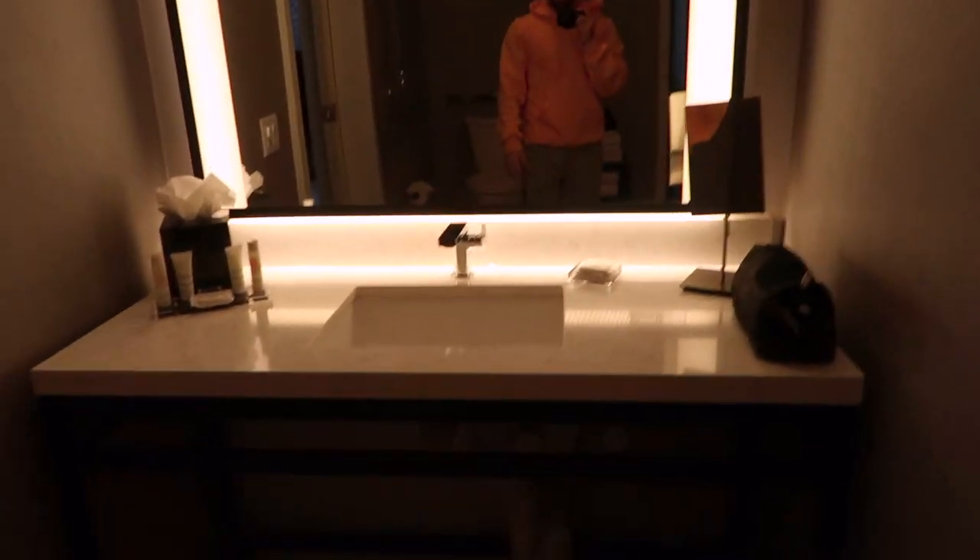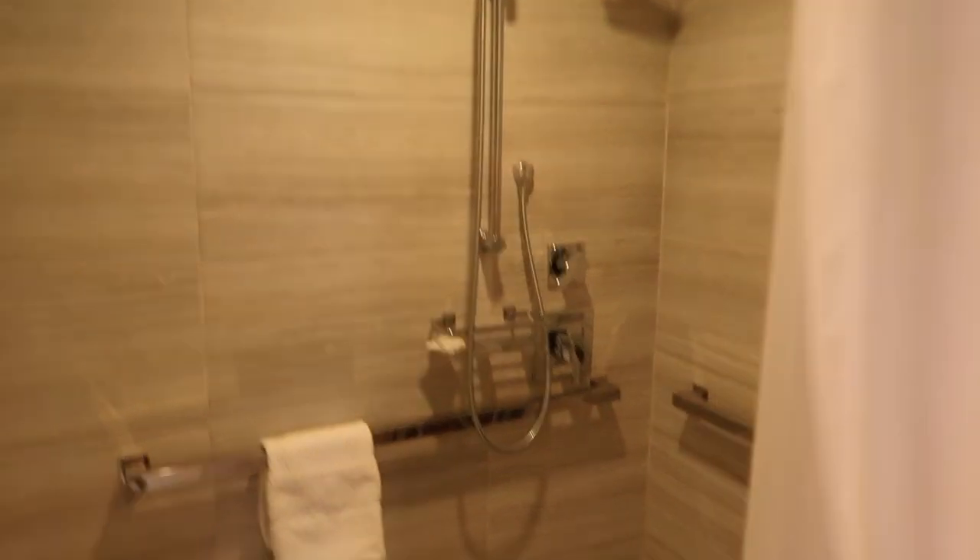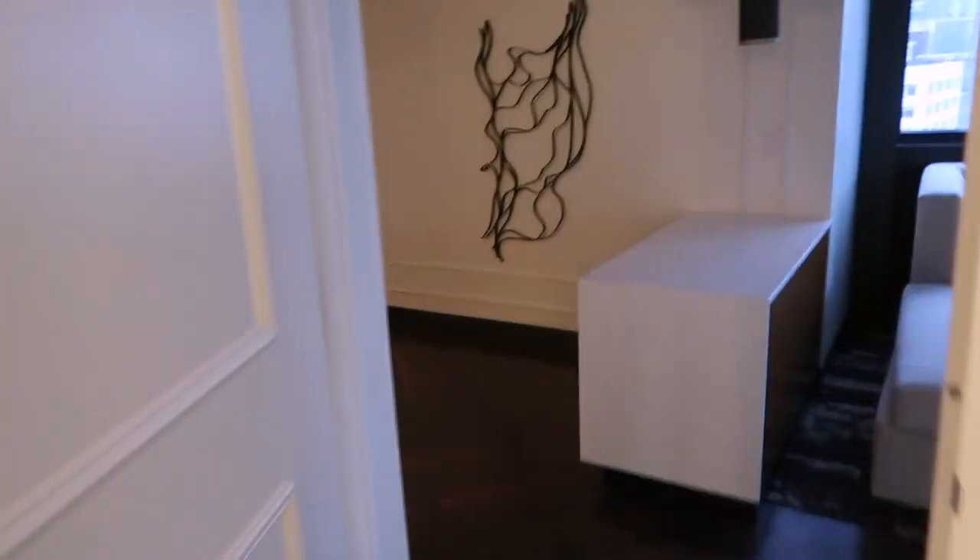Let me go to the bathroom. It's pretty basic — not super different — but it has everything you need. This is the shower area, also an accessible one. And I think these are lights. Let me see — yeah, these are lights. That's pretty cool.